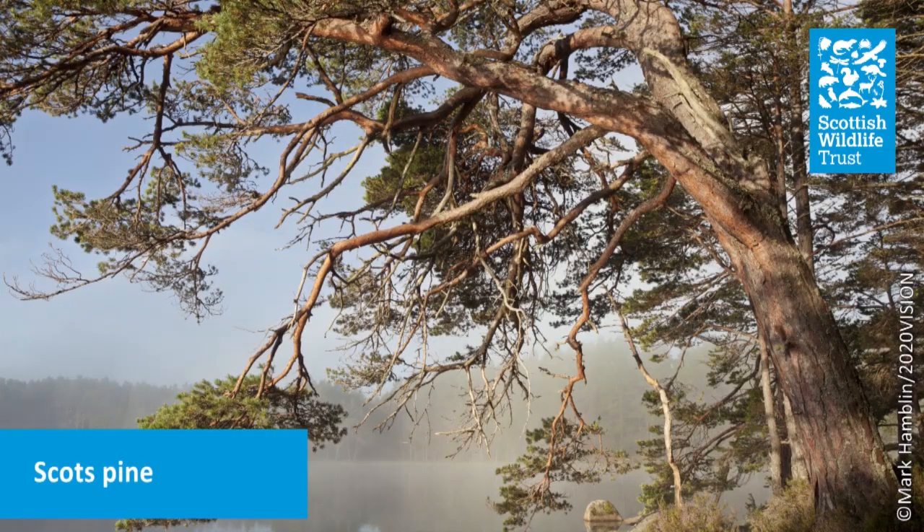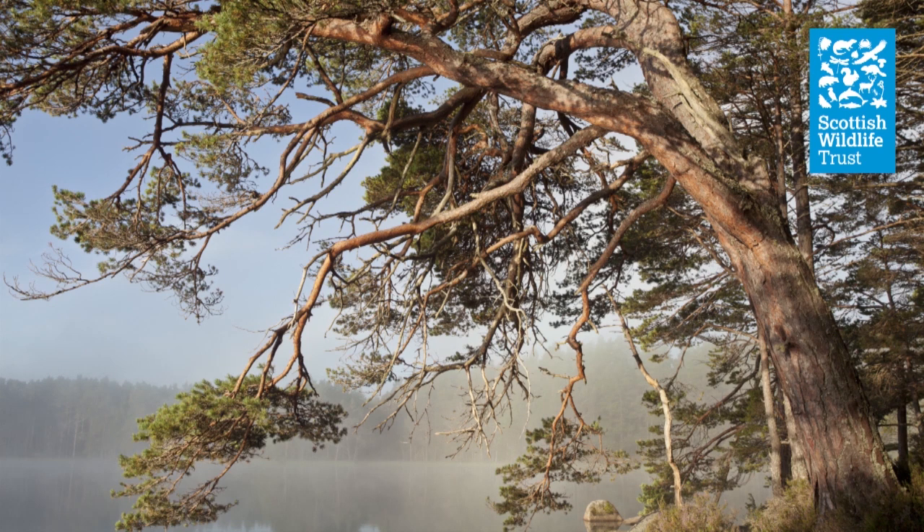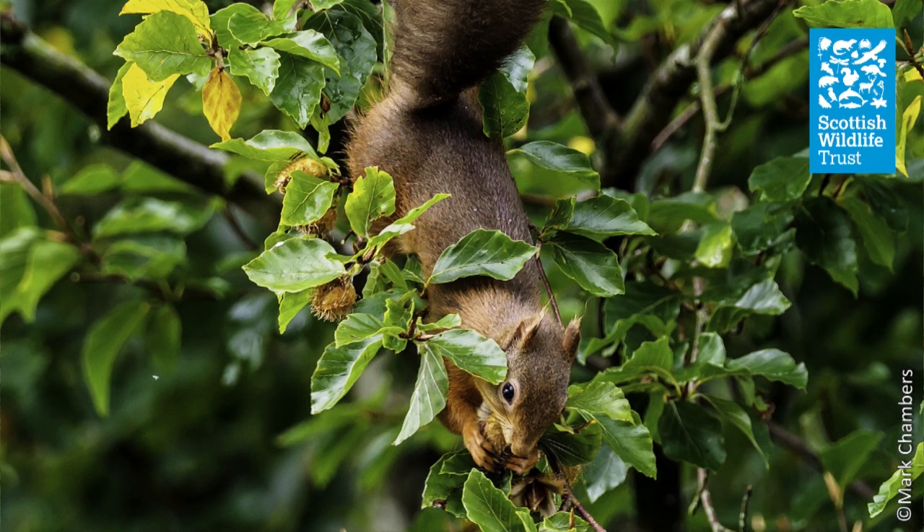A great habitat for Red Squirrels is one with a healthy food supply. A varied mix of cone, fruit, seed and nut producing trees ensures that squirrels have plenty of natural food resources to see them throughout the whole year.